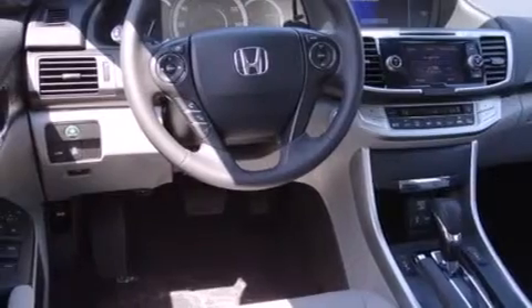Cruise control and a sunroof with remote operation enables you to fill the cabin with fresh air at the push of a button.